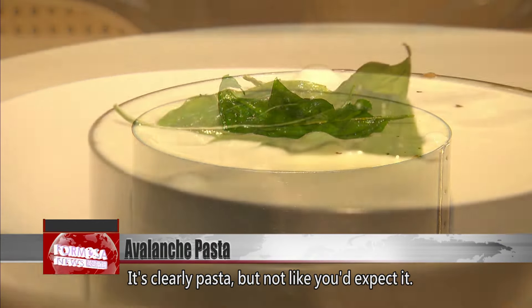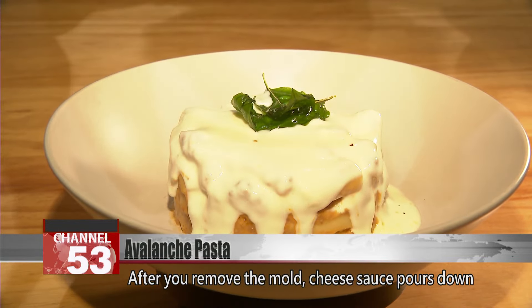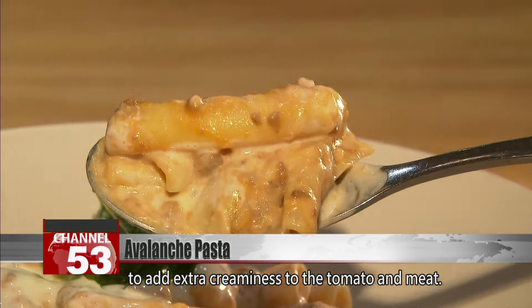It's clearly pasta, but not like you'd expect it. After you remove the mold, cheese sauce pours down like an avalanche, melding with the bolognese sauce to add extra creaminess to the tomato and meat.